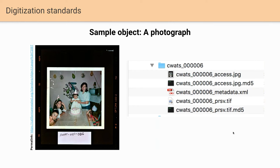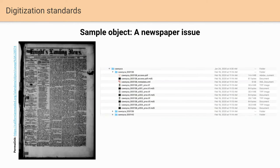For newspapers, this example is from the Yolo County Archive — Knight's Landing News from 1859, a scan from a microfilm collection that is the only surviving copy of this title. We create a preservation-quality TIFF for each page, then a bound PDF for the access copy, with checksums for each file along with metadata. That's how we structure the deliverables for newspapers.